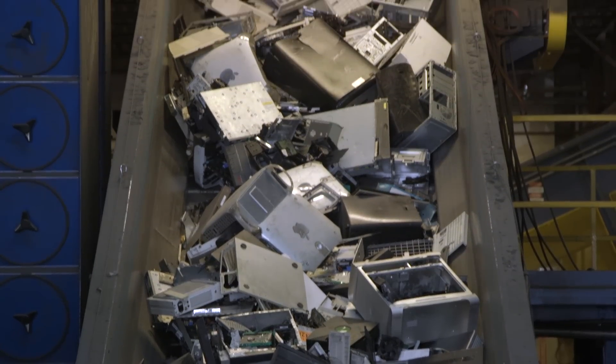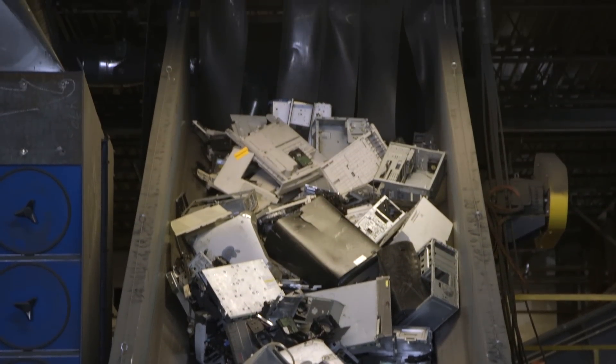Once the items we retrieve from our customers are not resellable, we're going to recycle them. We remove all the hazardous materials — batteries, mercury, lead — and then they get put on the infeed belt behind me and be shredded.